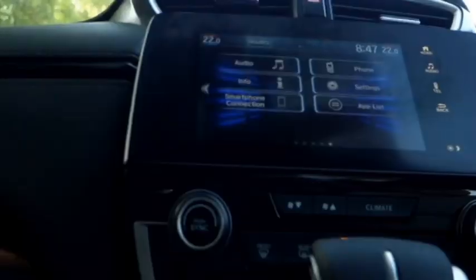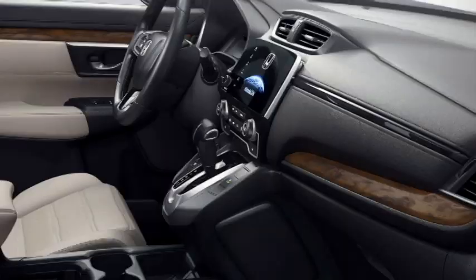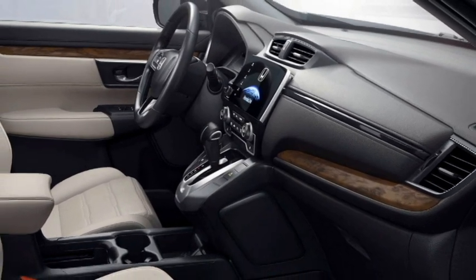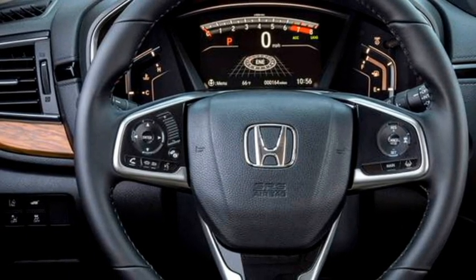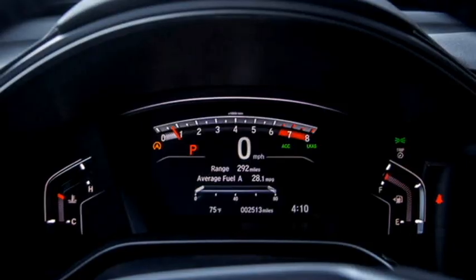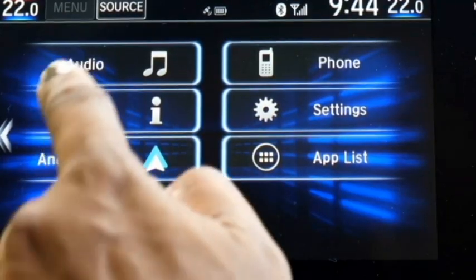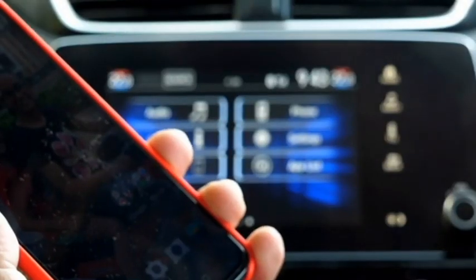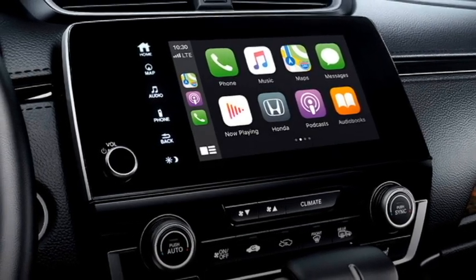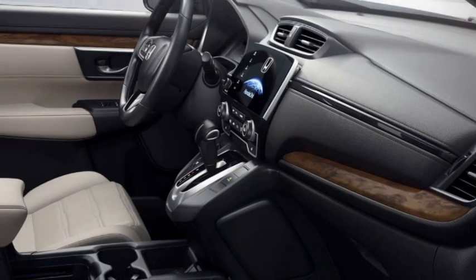The interior of the SUV has been updated with a number of features including an airy cabin, premium-quality soft-touch materials, a new silver-accented dashboard with dash-mounted silver-highlighted AC vents, a D-cut electric power-adjustable leather-wrapped flat-bottom three-spoke steering wheel with steering-mounted controls, a fully-lit digital cluster with 7-inch TFT multi-information display, a 7-inch touchscreen infotainment system with Apple CarPlay and Android Auto along with Bluetooth navigation, Honda Link smartphone connectivity, and USB ports.